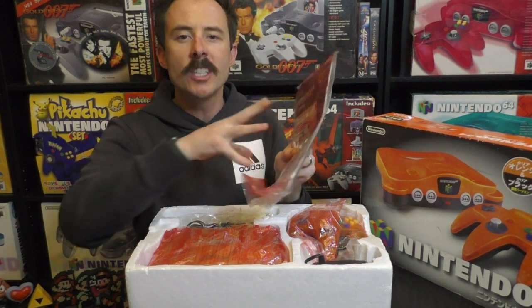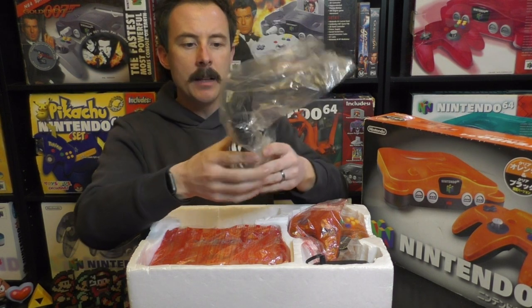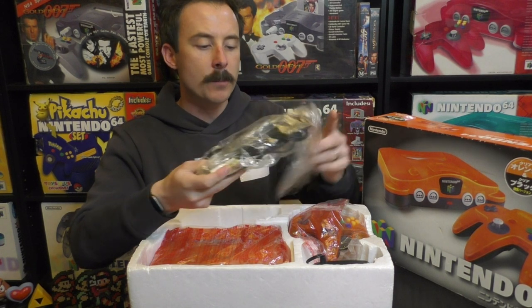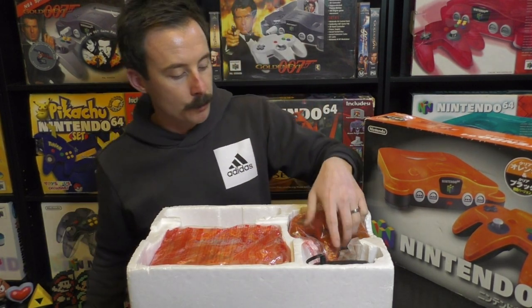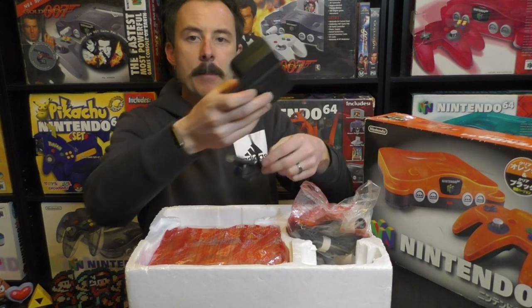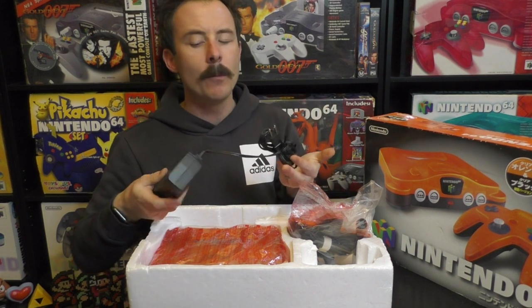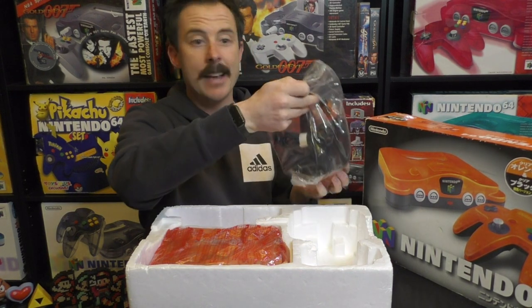We've got our N64 Japanese safety manual with all the different instructions. I can't speak or read Japanese, so I won't be able to translate any of that, but I'm sure it's just standard stuff. We have the AV cables here — they normally come in a blue packet, so this looks like a replacement packet from someone who's thrown it in there to make it look a bit more complete, but that is not official. The AV pack itself is complete with no damage and has the cable tie.